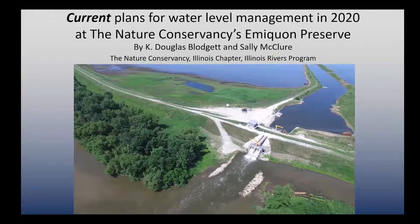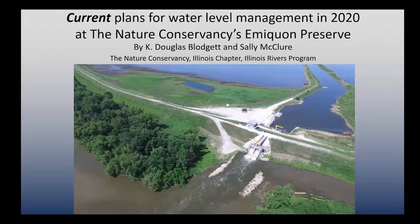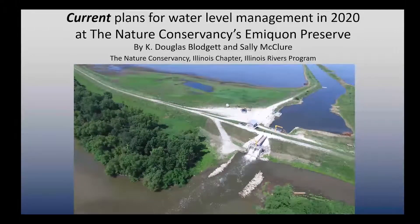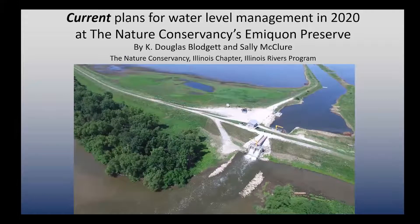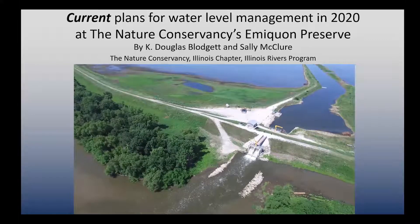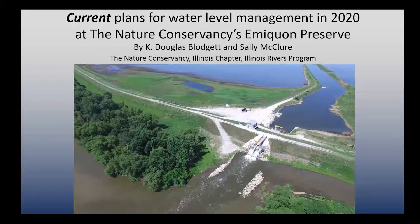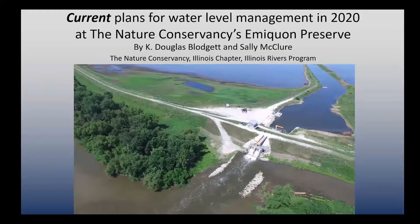Unfortunately, this was designed based mainly on looking backwards at hydrographs. Now it's very clear, as the hydrograph seems to be changing pretty rapidly, that forward thinking is pretty important when designing these projects. Luckily, we had also installed two submersible electric pumps, capable of pumping just over 30,000 gallons per minute each, that provide us the opportunity to move water even when the river isn't cooperating.